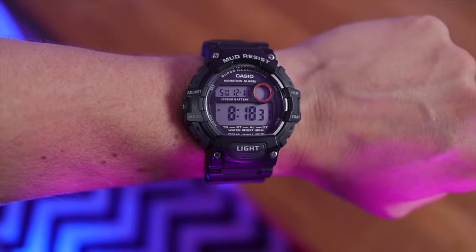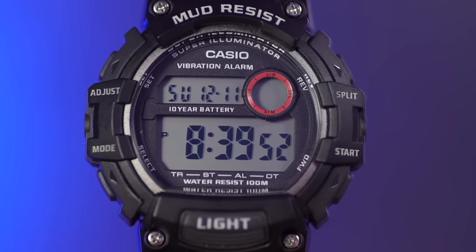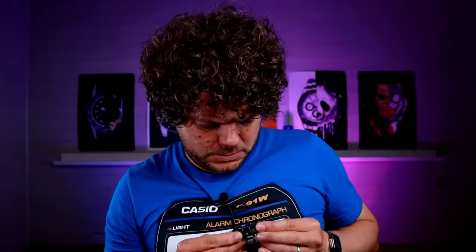The TRT-110 has a 10-year battery life, 100 metres water resistance, stopwatch, countdown timer, dual time, and in any feature mode it still shows the time. It has a fantastic stopwatch feature that beeps a five-second countdown before starting. The LED lights are ice white — far more legible than the amber orange ones on most modern Casios. The TRT-110 is a watch you need to experience because it will set the bar for your next Casio purchases.